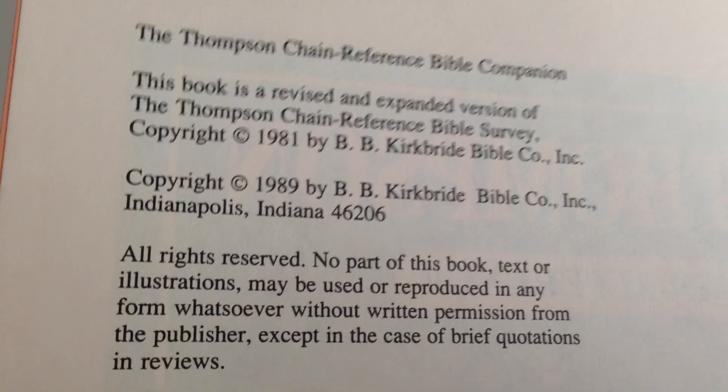Yeah, see — 89. Copyright 89. That was the last time I think it was printed. I don't think they print these anymore. They're actually quite good.